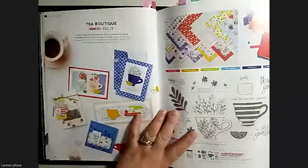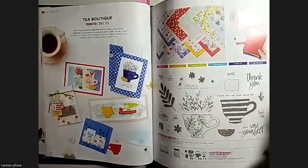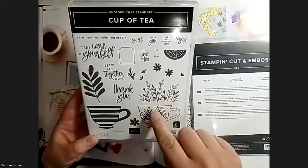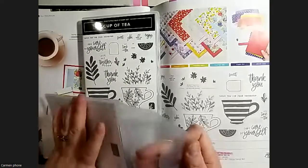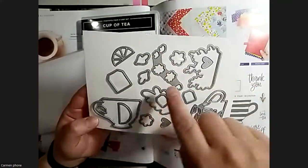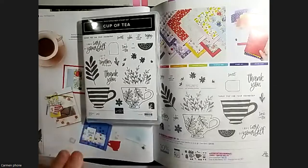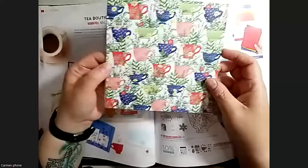Moving along to the first suite in the catalog: Q Boutique. I placed two pre-orders - my first one had barely anything in it and then I realized I needed more. So I've got the bundle here, which has a couple different teacups and some little flowers that fit perfectly on the leaves, all with coordinating dies so you can cut them out. There's also leaves, little citrus, and two little tea bag tags that are super cute for cards.